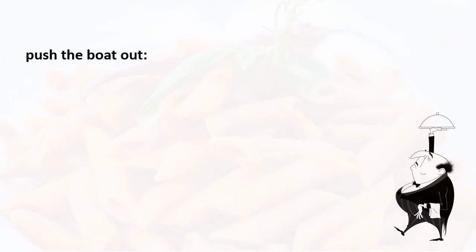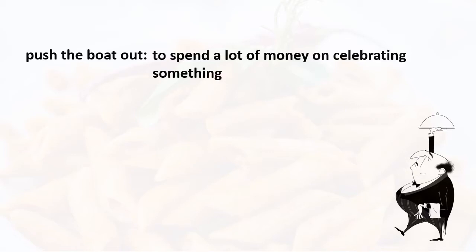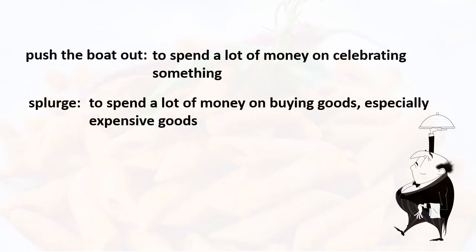So what does it mean to push the boat out? This means you're going to spend a lot of money on celebrating something. If you decide to push the boat out, it means you're celebrating something and you're not going to be shy about spending a lot of money. And splurge means the same thing — you're going to spend a lot of money buying goods, especially expensive goods.